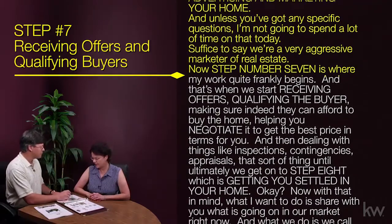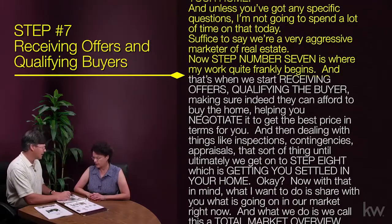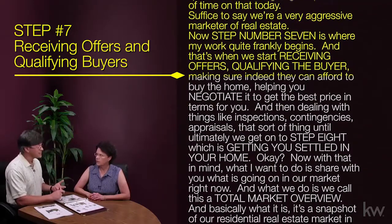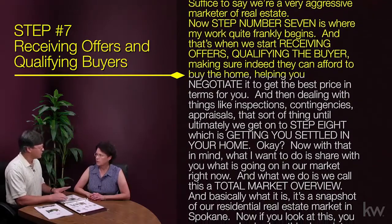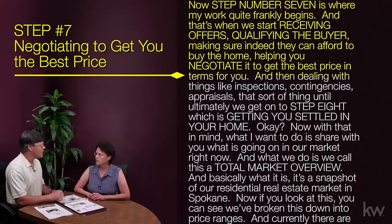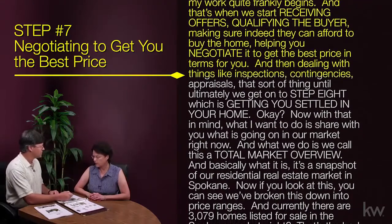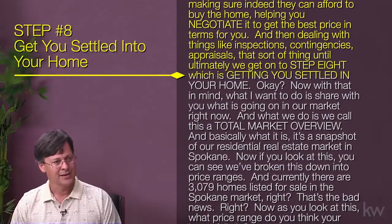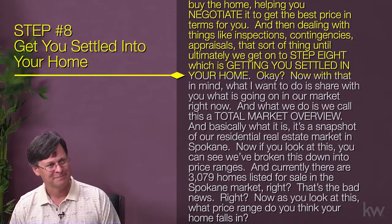Step number seven is where my work quite frankly begins. That's when we start receiving offers, qualifying the buyer, making sure they can afford to buy the home, helping you negotiate to get the best price and terms for you, and then dealing with things like inspections, contingencies, appraisals, that sort of thing — until ultimately we get on to step eight, which is getting you settled in your home.